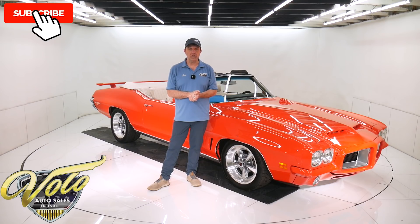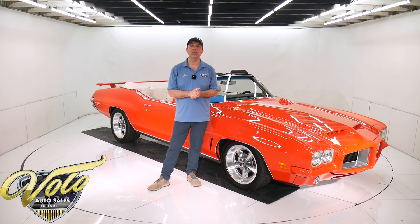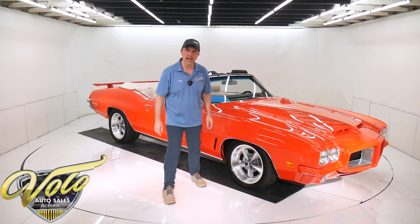If you just enjoy watching our videos, subscribe to our YouTube channel, click on the bell icon, and you'll be notified as new ones are posted. But for right now, the top's down — join me for a spin in this '72 Pontiac.